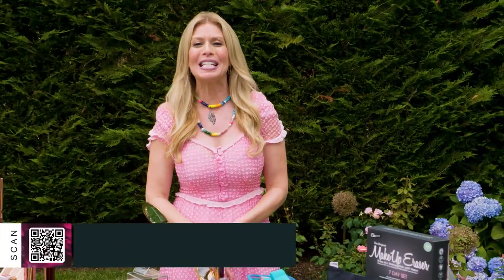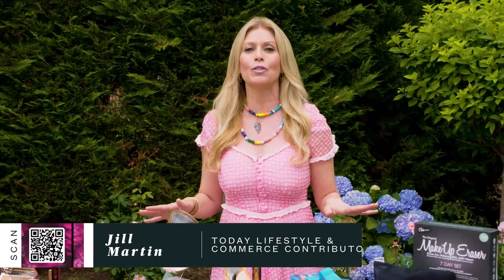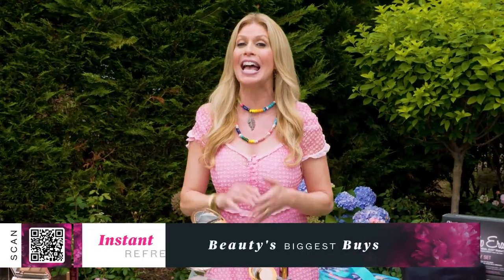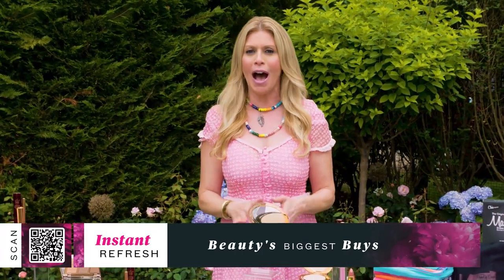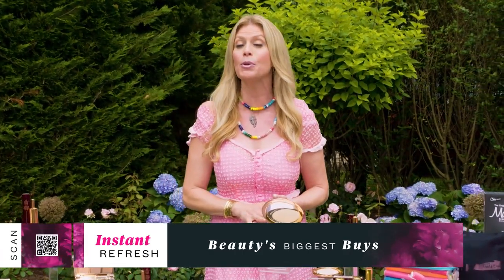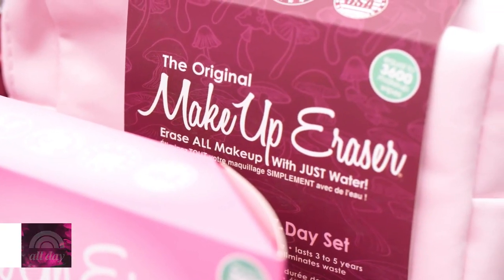Welcome back to Shop Today. It's time for Instant Refresh, where we give you the must-haves for the month to give your beauty routine an instant makeover. I've done the research for you and found the hottest items from top brands in beauty and skincare. These products can't stay in stock, so scan the QR code to get in on these best sellers we've secured just for our Shop Today viewers.